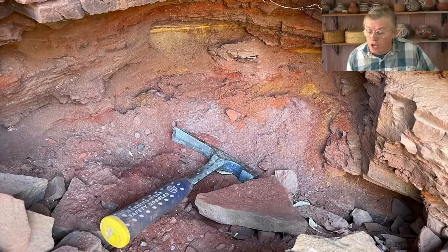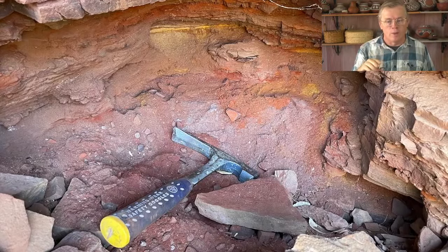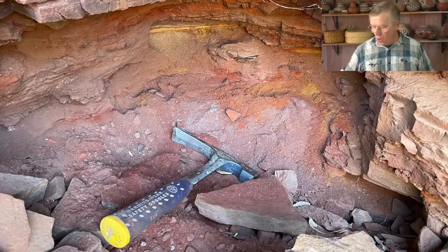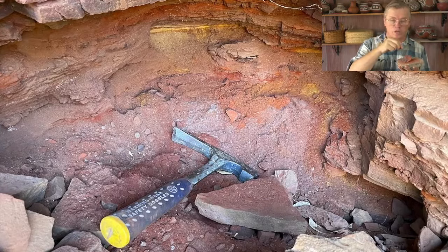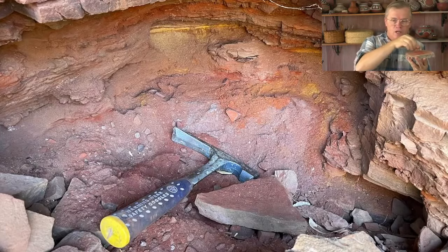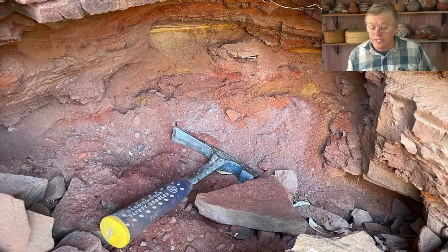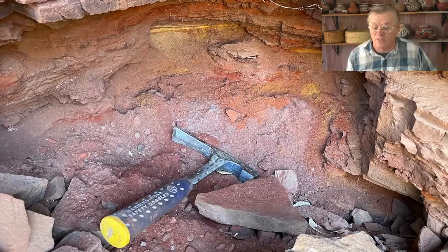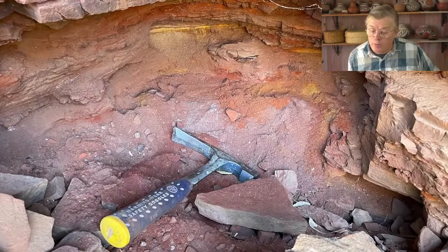On processing red ochre before painting: if you have larger chunks you might want to run it through a screen or levigate it, but many ochres are super-fine right out of the ground. For any small soft lumps, just put them on a palette and grind gently with a stone — ochre softens up fast. I levigate mine just to be sure I don't have chunks, so I can spoon it out of a container without worrying about lumps. It's not strictly necessary though.